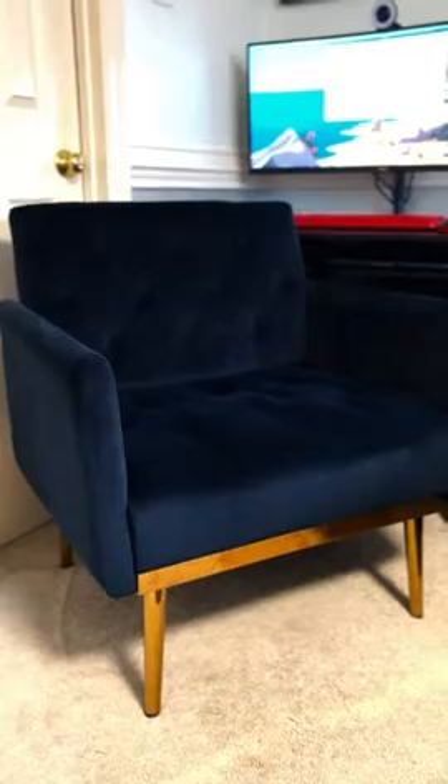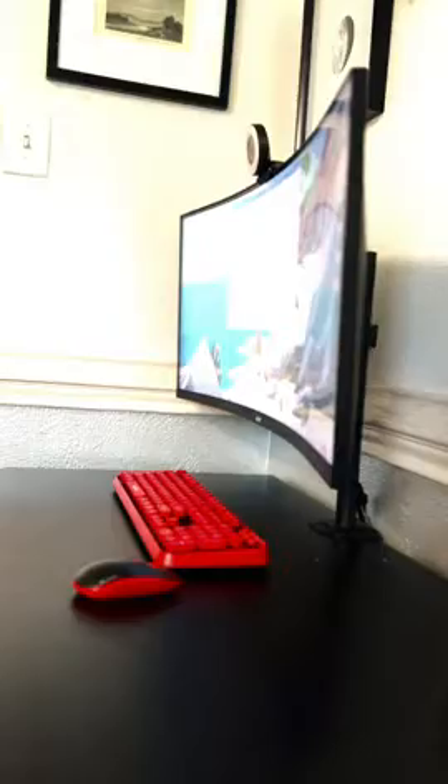This accent chair is both beautiful and comfortable. It is so wide you can sit in it cross-legged, which I love when working from home. These are my essentials.